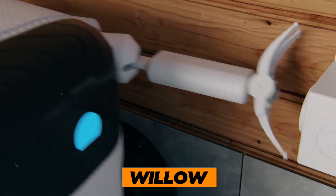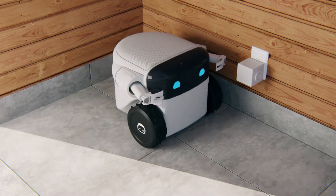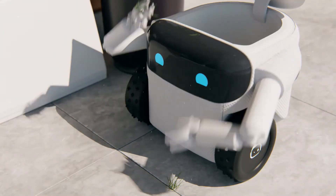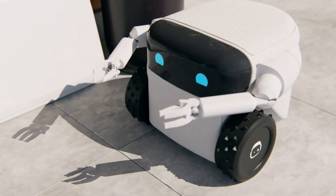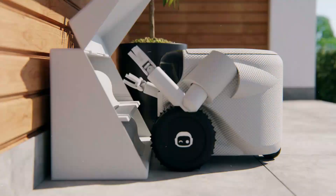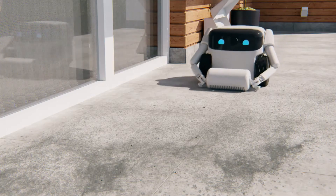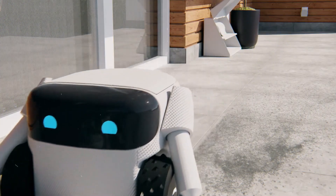Robot 2: Willow. With Willow, the possibilities are endless and you're the captain of its actions. You've got the power to monitor its every move and fine-tune its behavior to match your preferences. Teaching this clever robot new tricks is as easy as a summer breeze, letting you personalize its functions to cater to your exact requirements.